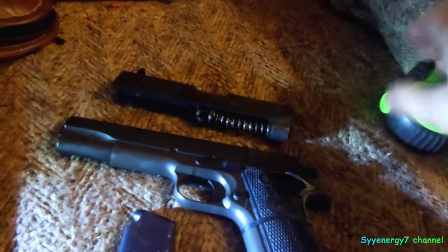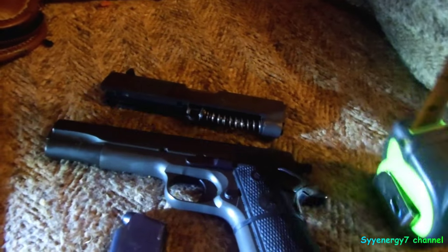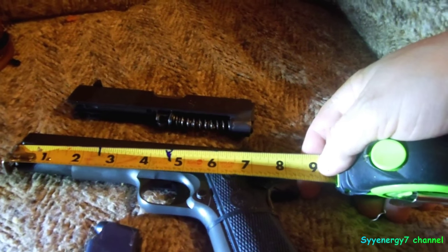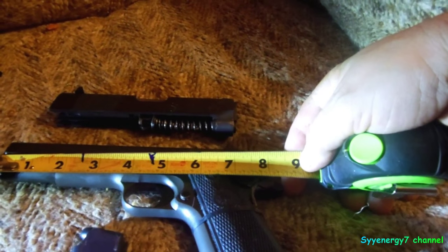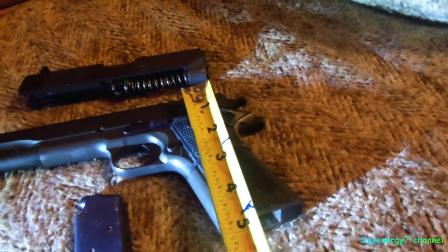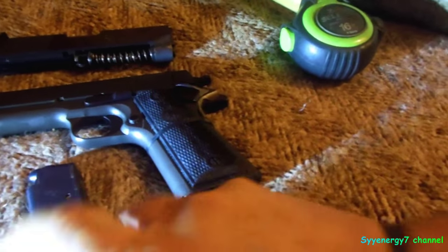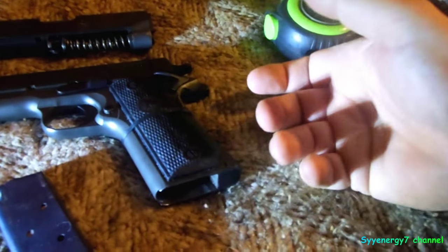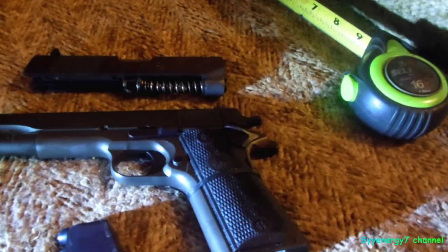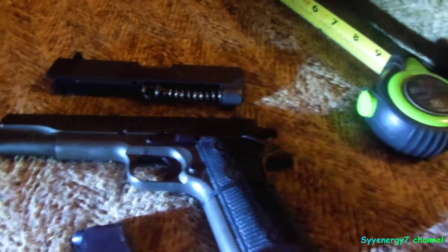That pin slides in right here, this hole right here. To give you a measurement difference: with the full slide on, this weapon is eight and three-quarter inches. When you put the compact slide on, it's under five inches — maybe four and three-quarter inches. So the height is about the same as a lot of the larger concealable weapons. With the eight-round magazine it might be five inches, so you'd have eight plus one in 45 caliber. The beauty is you can have a full-size pistol and a compact pistol in one by just changing the slide.